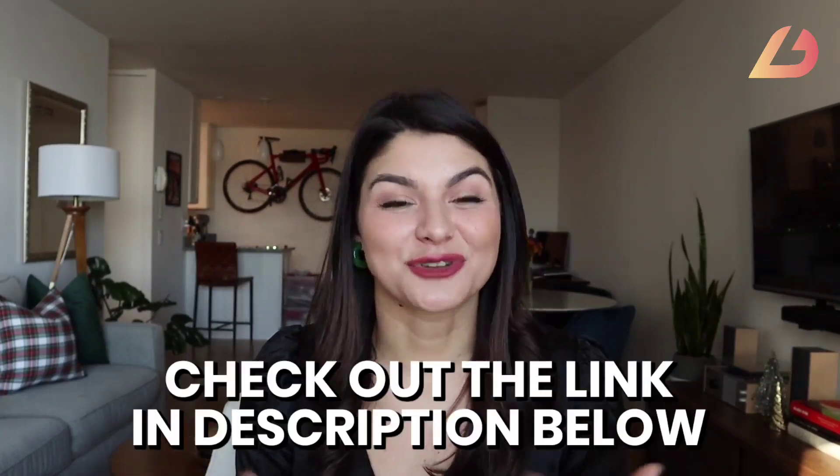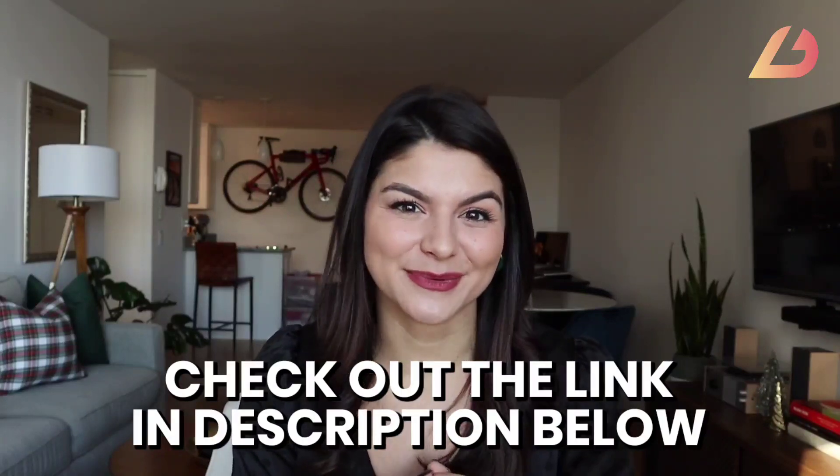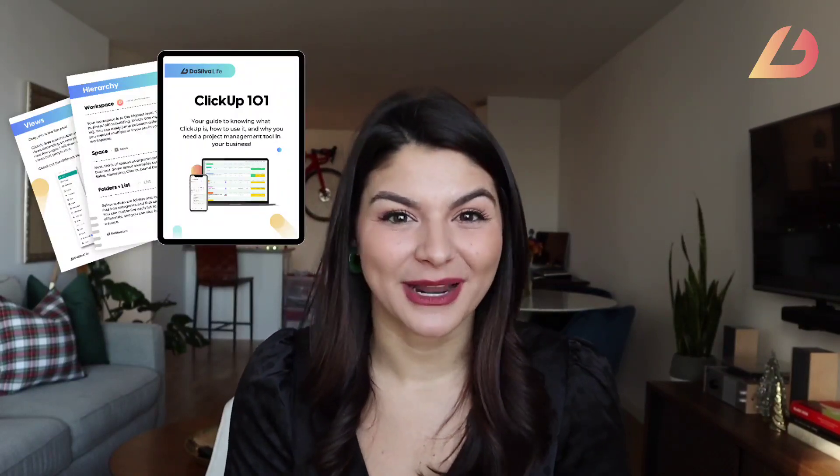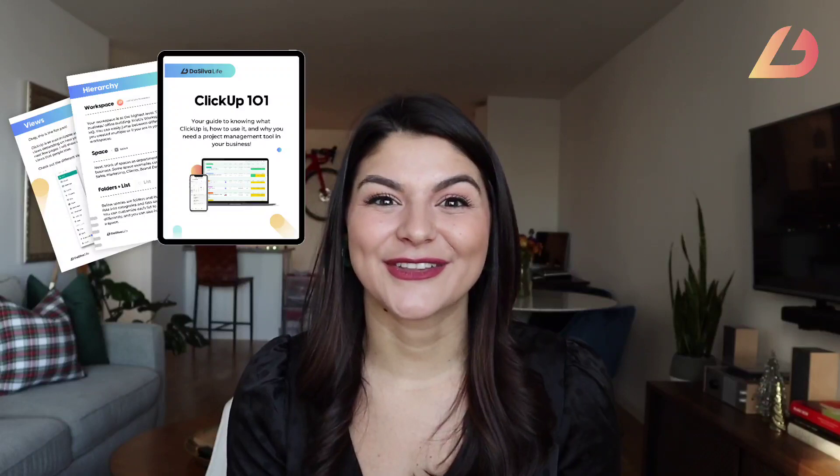I have a whole video on ClickUp dashboards, so I'll drop the link in the description below if you want to check that out. A project management tool can be the place where you go to see what you have to do on any given day, week, or month, track the progress on any of your projects or tasks, and get a holistic overview of how you run your business. If you want to learn more about ClickUp but you're a little overwhelmed diving in, I have a free ClickUp 101 guide for you to download today.